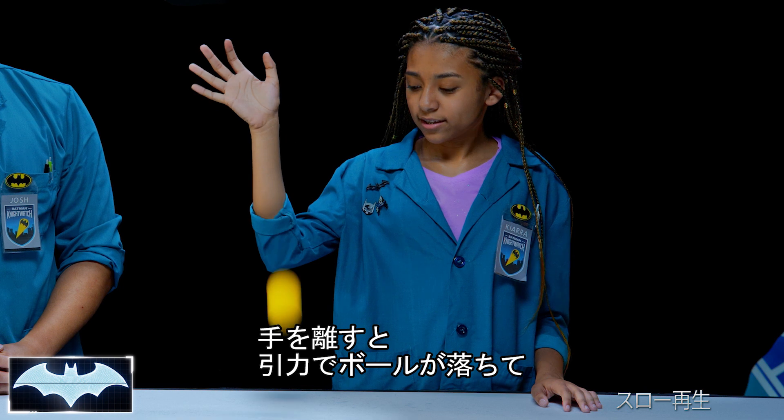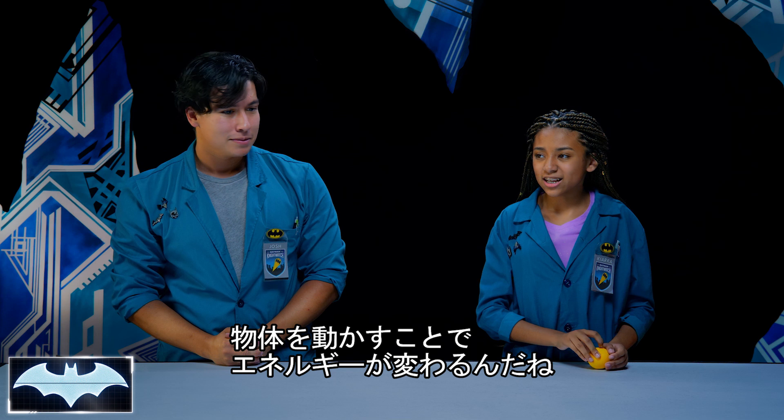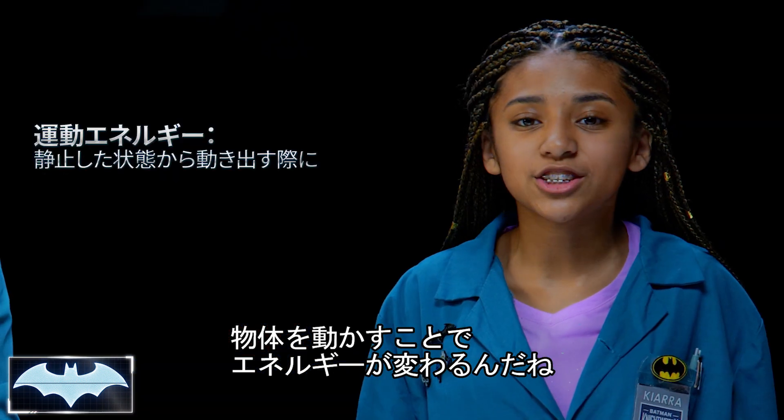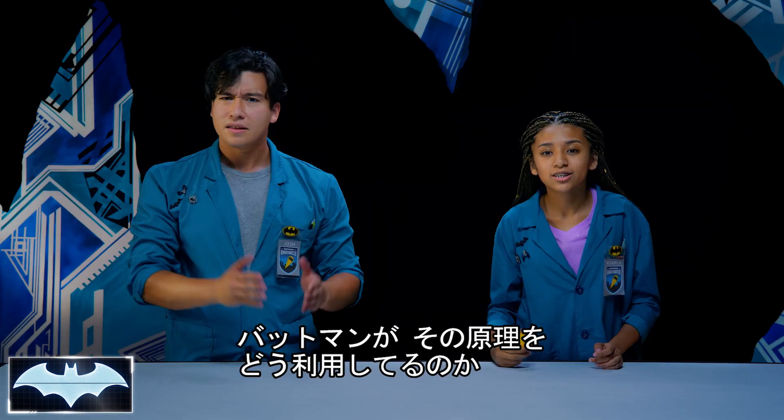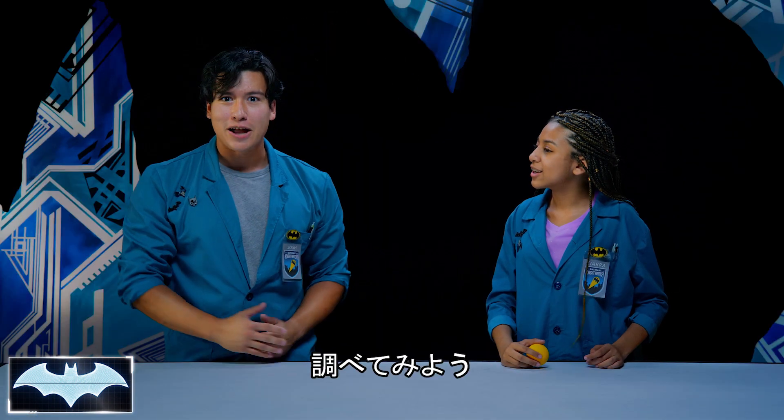When you let the ball go, the gravitational pull moved the ball and all that potential energy turned into kinetic energy. So kinetic energy is just potential energy changing from resting to motion. Yes. Let's see how Batman uses both potential and kinetic energy with his Grapnel Launcher.